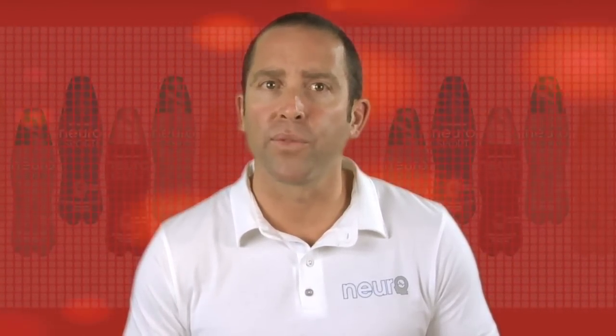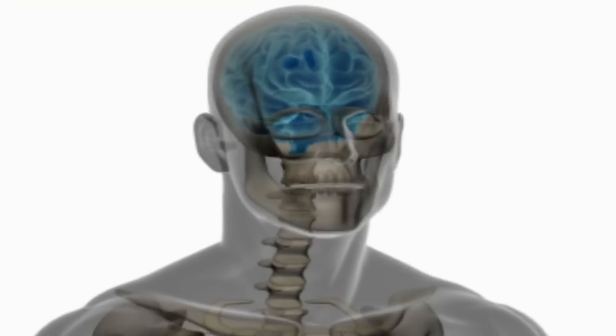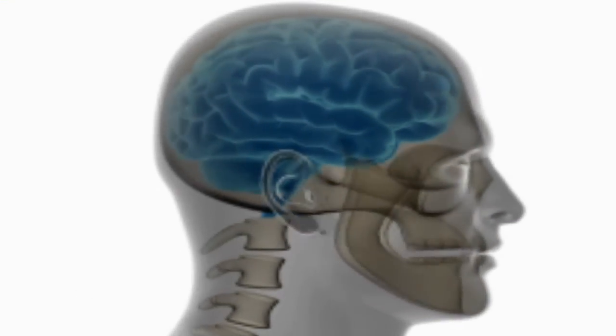Clinical research also suggests a neuroprotective effect of L-theanine, providing antioxidant protection for the brain. Another important ingredient is Alpha-GPC, a unique cognitive ingredient that provides the raw materials to the brain for more efficient functioning.